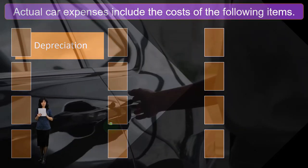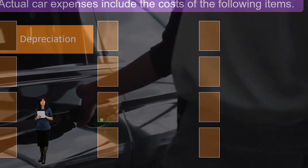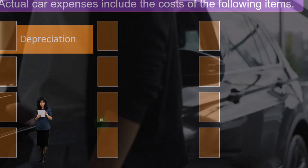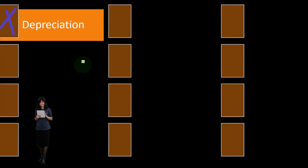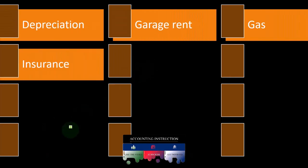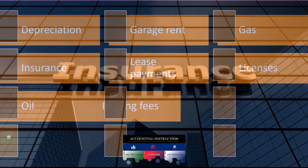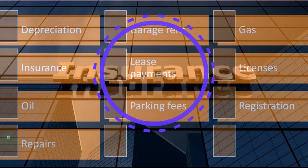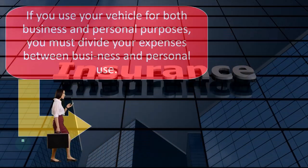Actual car expenses include the cost of the following items. If you're doing actual expenses instead of just using the mileage rate — where you'd simply multiply total miles by the rate — you have to track all the actual costs, which includes: depreciation (meaning you put the car on the books as a fixed asset and use depreciation methods), garage rent, gas, insurance, lease payments, licenses, oil, parking fees, registration, repairs, tires, and tolls — all car-related costs.